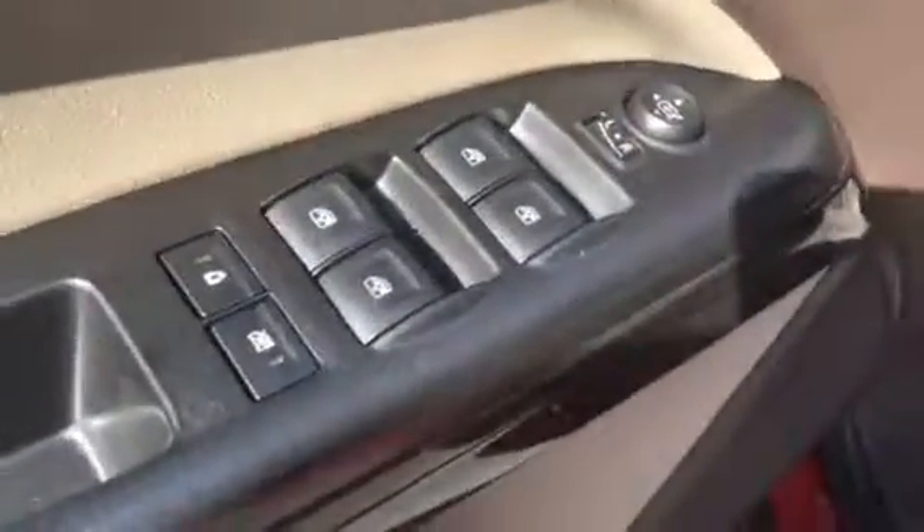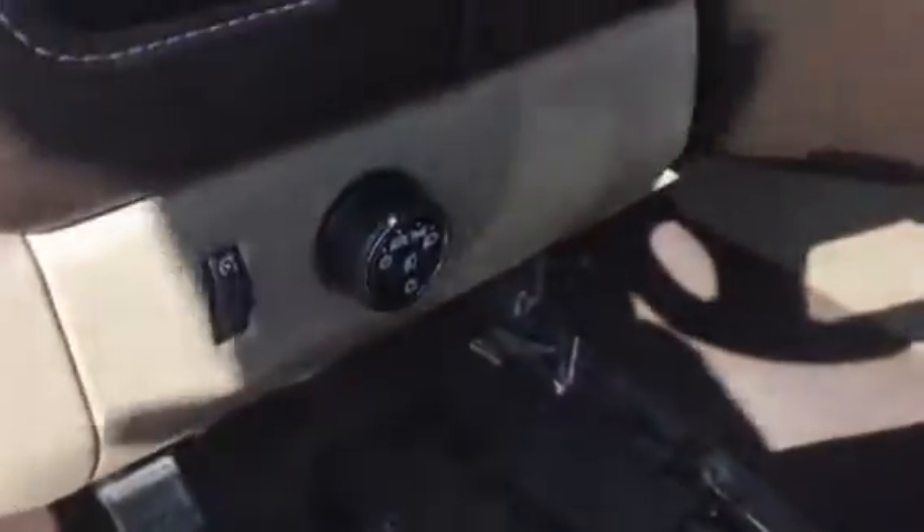The interior has floor mats, two USB ports, and a 12 volt charging port. Power windows, power locks, side view mirror, power driver seat, and automatic headlights.